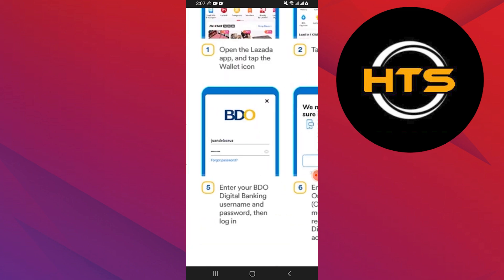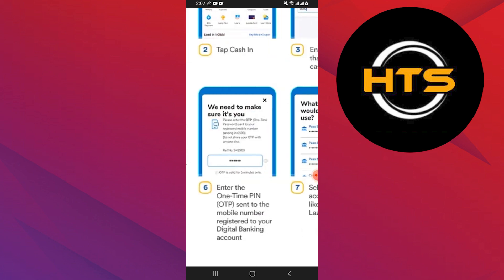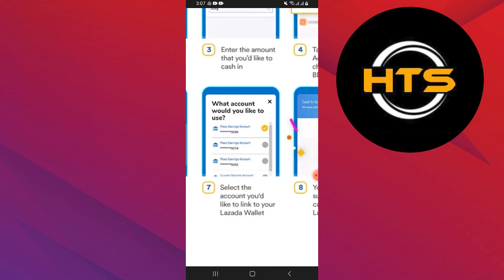Enter your BDO digital banking username and password, then log in. A one-time PIN is sent to the mobile number registered to your digital banking account. Select the account you would like to link to your Lazada wallet. You have successfully cashed into your Lazada wallet.